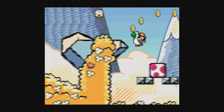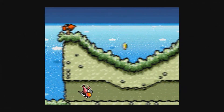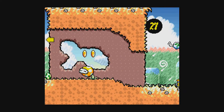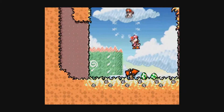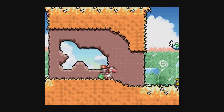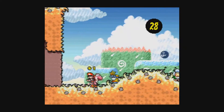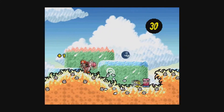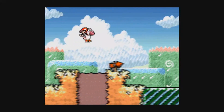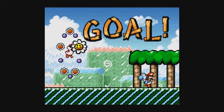Yoshi can throw eggs, ground pound, and flutter kick, as well as transform into vehicles — which I found quirky but awesome. When you get hit, you let go of baby Mario and he starts to cry while a counter begins to go down. If it reaches zero, Mario is captured by Kamek and you restart from the last checkpoint. The music is catchy and great. I won't spoil the ending — mainly because the last fight is pretty awesome. Give it a play; as little kid-esque as it may look, the game handles great.